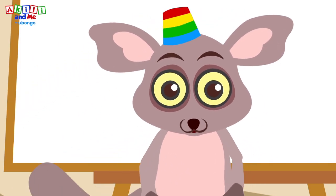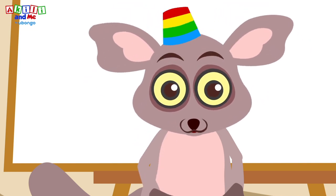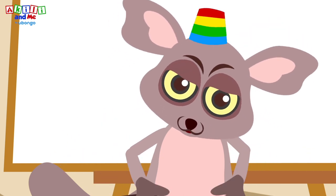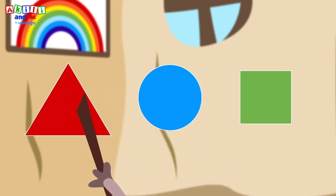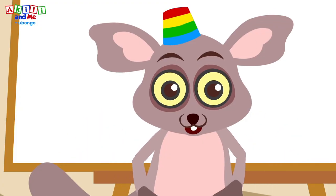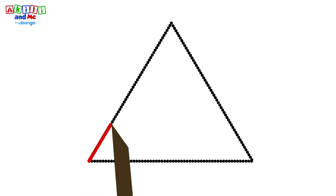Okay Bush Baby, do you remember the name of the shape with three sides and three corners? Let's help Bush Baby remember the name of the shape — which one of these shapes is it? Exactly — a triangle! Let's copy it together.